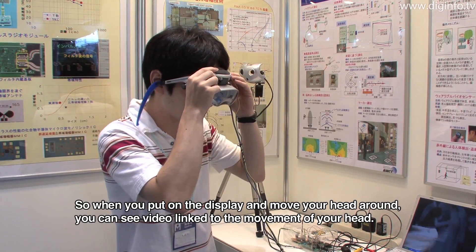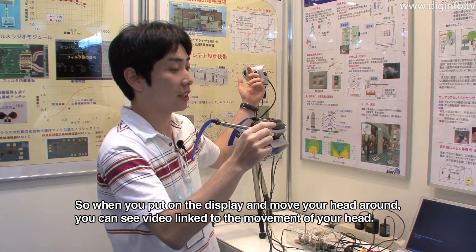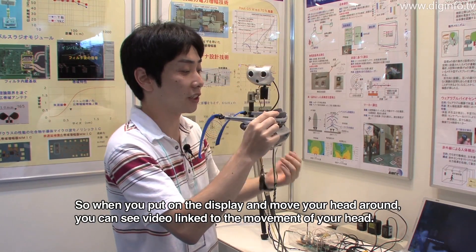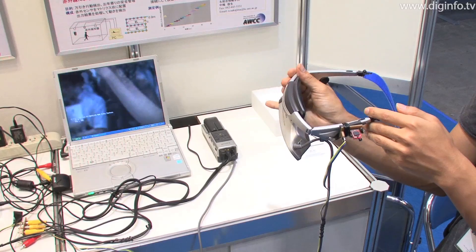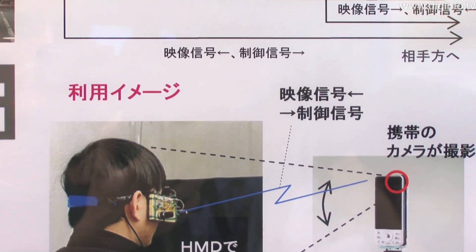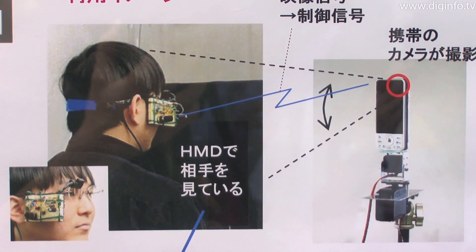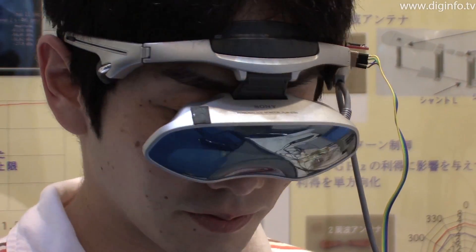This system makes it possible to communicate effectively as if the other person is there right before your eyes. You can also look around at the surrounding scenery and make eye contact. The main application for this system is expected to be video conferencing.